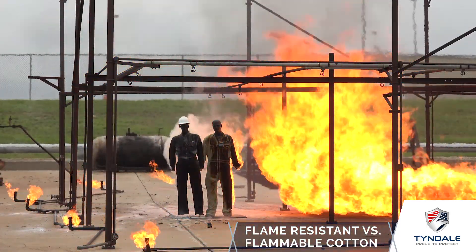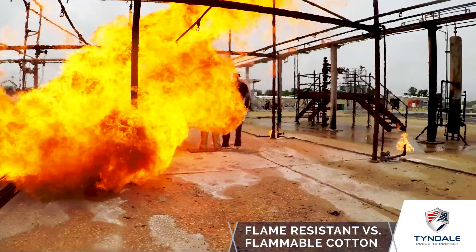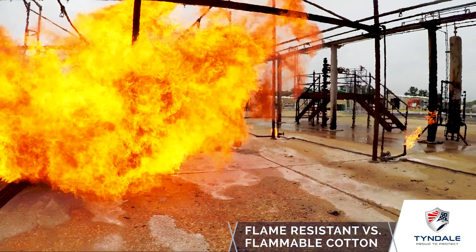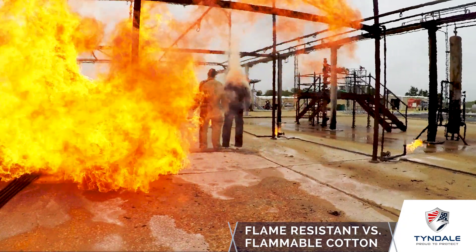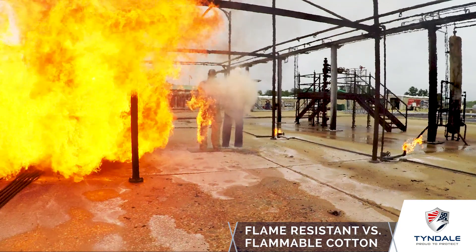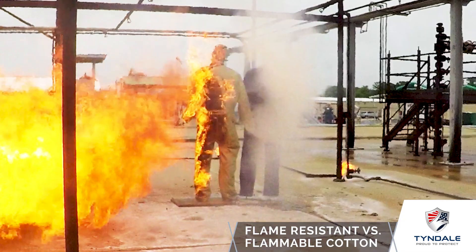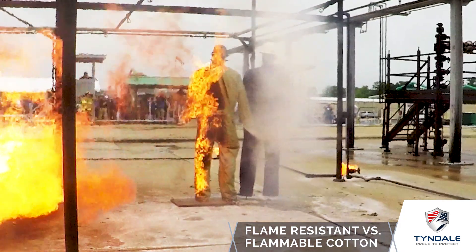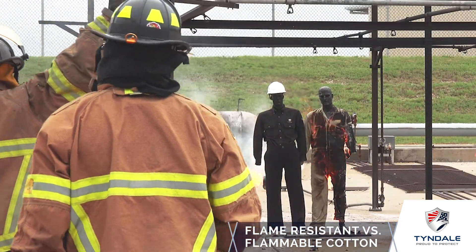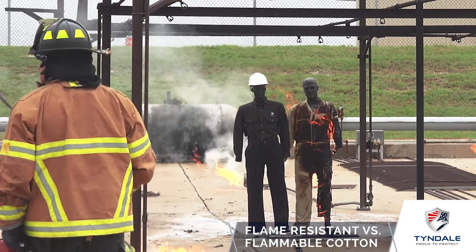As the mannequins emerge from the flame, the FR garment has done its job but the flammable garment is clearly fully engulfed in flame. Here's a rear view in slow motion, zoomed in — you can see as the flame front moves from right to left. As soon as they separate, you can clearly see that the flammable garment is already on fire from head to toe.